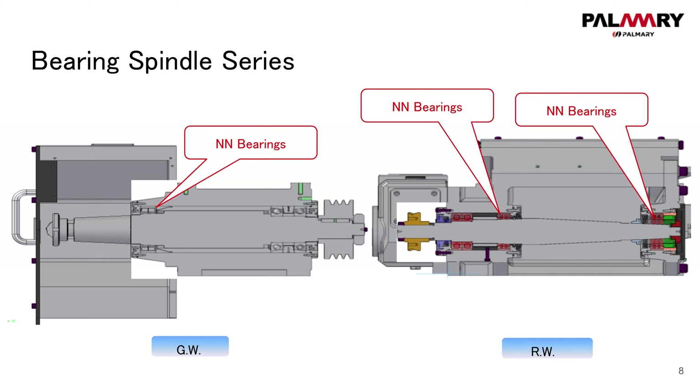Dual support on the regulating slide makes stable grinding ability and reduces cutting-resisting force. Both the grinding wheel and regulation wheel side use high precision angular bearings.